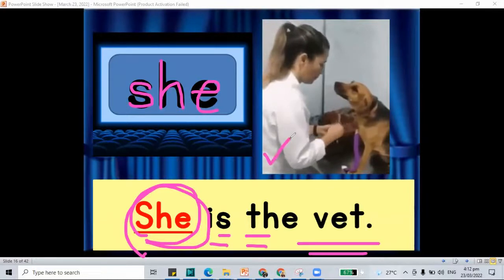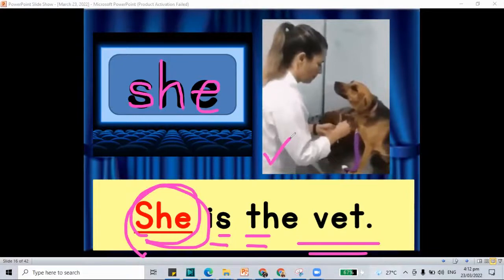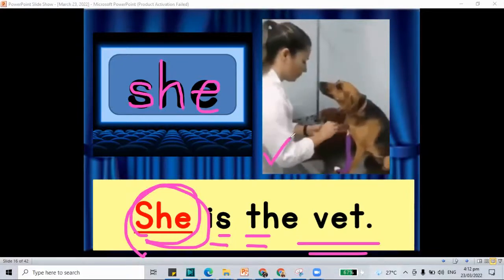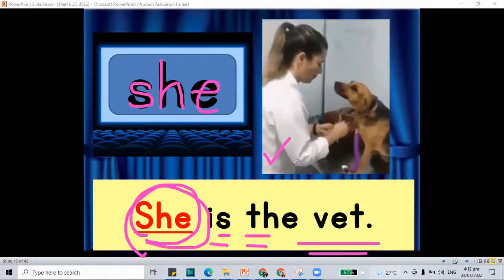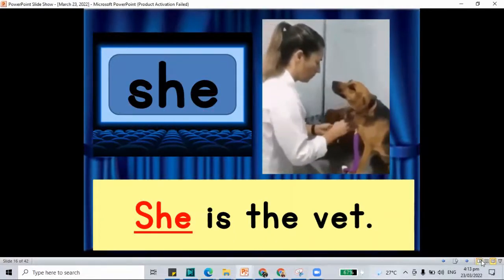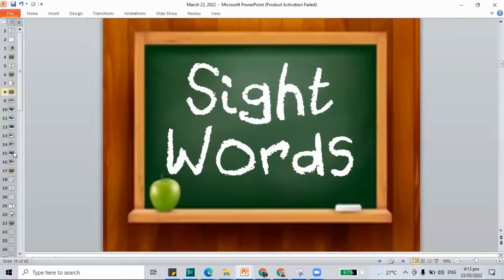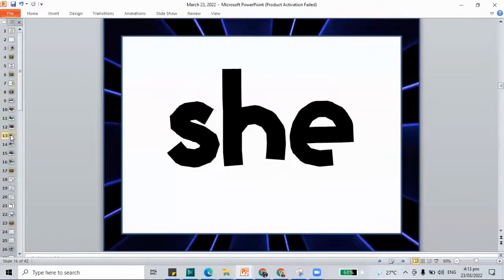And remember, a vet — they are the doctors for our animals, the animals from the zoo, your pets, and even from the farm. So we have the vet. She is the vet. Let's move on to another part of our class. We're done already with the sight words 'not' and 'she.'